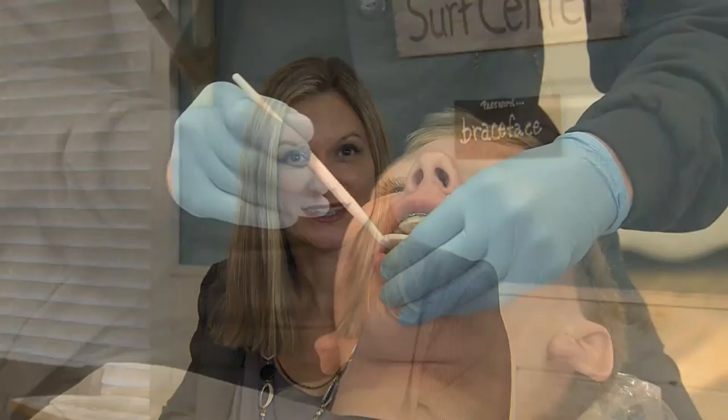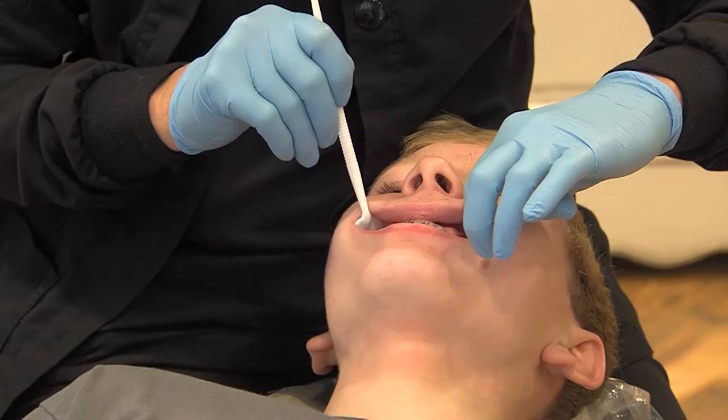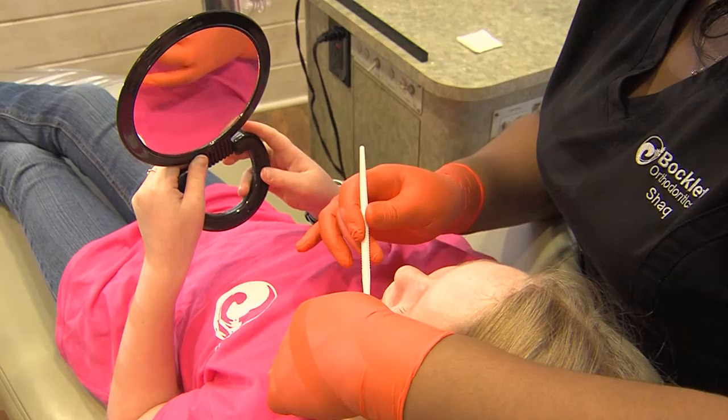We also offer the ClearCorrect aligner system, which is a series of clear, removable aligners to straighten teeth without having braces and wires. We also offer braces. Braces today are much more advanced and offer patients a beautiful end result in less time and less discomfort than in years past.